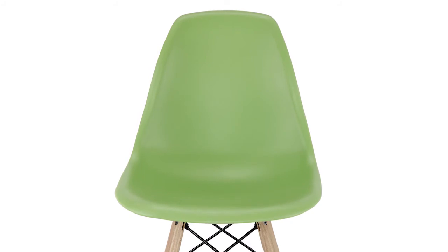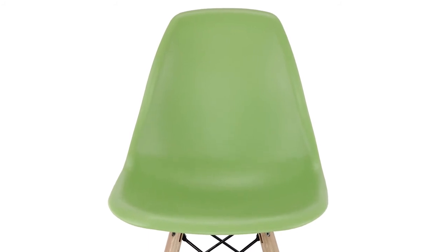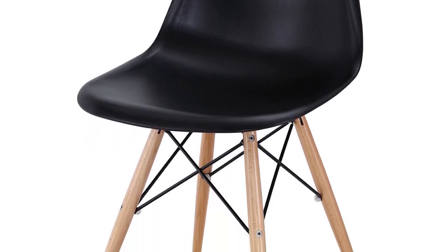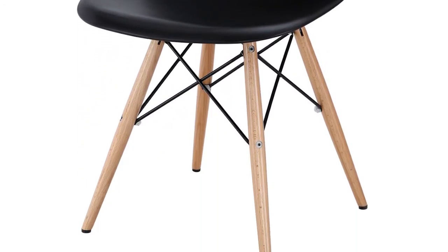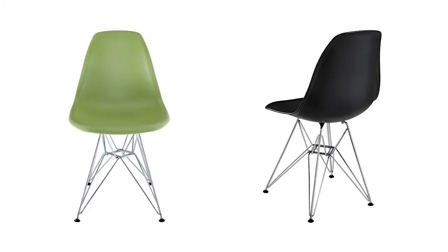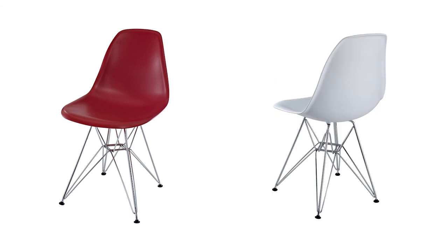Pyramid is made with a durable molded plastic top and solid wood legs with foot caps to prevent scratching, and is perfect for dining or kitchen areas. Pyramid is available in a variety of colors to suit every taste and acumen.